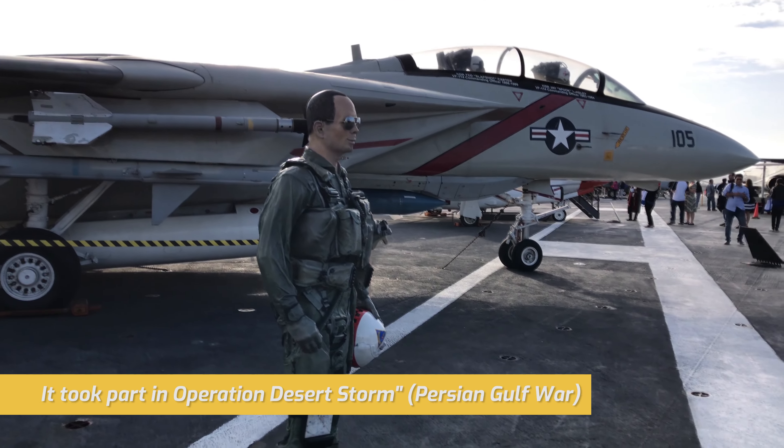The admission offers a self-guided audio tour, with the voice of former Midway sailors. The audio tour and museum maps are available in English, Spanish, Japanese, Chinese, German, and French.